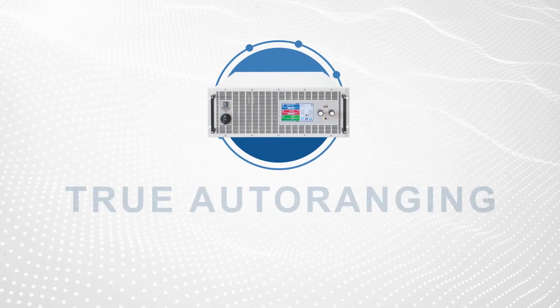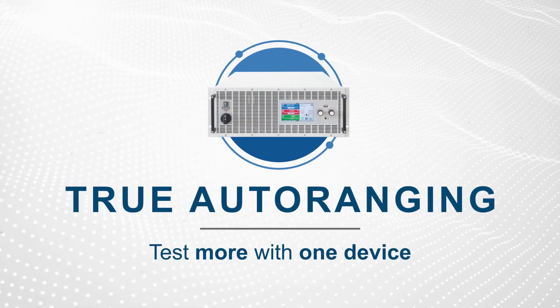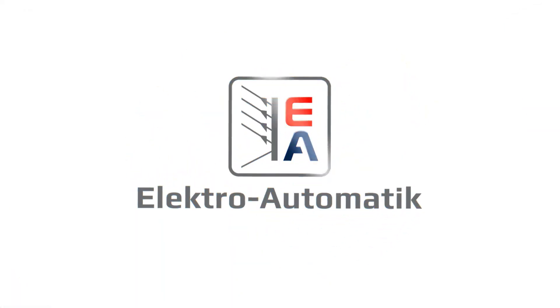Simply put, auto-ranging allows you to test more with one device. Learn more at electroautomatic.com/auto-ranging.